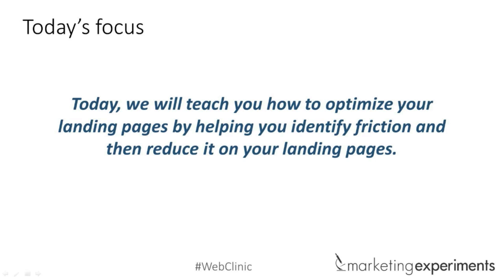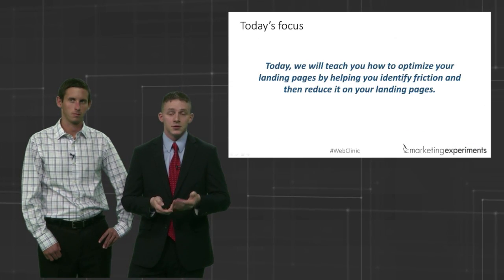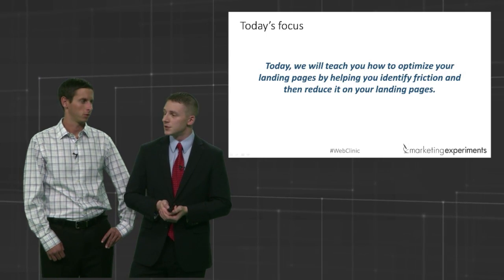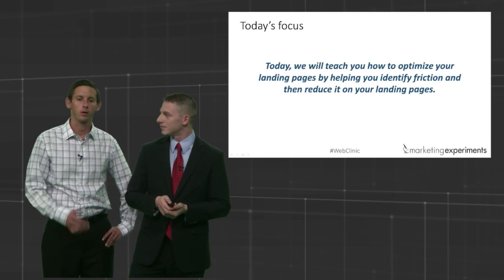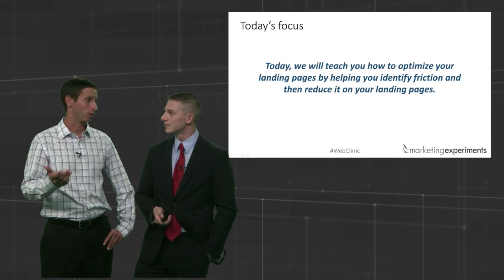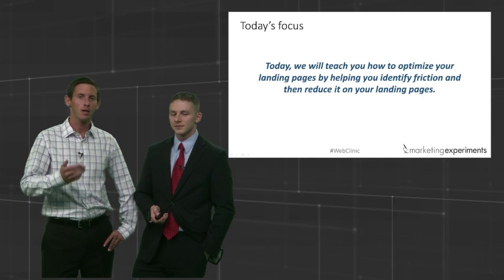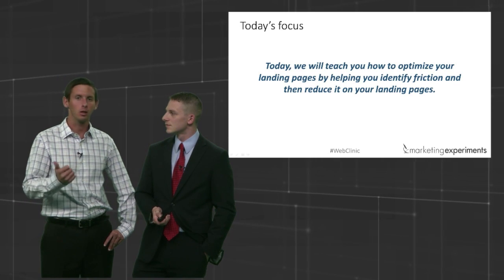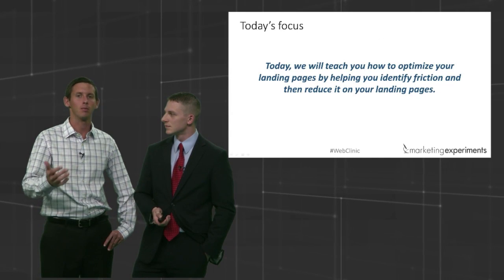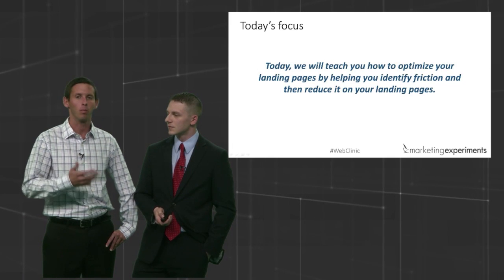That's what I'd like to spend the rest of the time on, and then Taylor and I are going to go into live optimization — we'll look at your pages and give you a chance to see changes on your own work. Friction is one of those areas where you can make changes to the page and see immediate changes, whether in click-through or conversion, just by following some simple examples and applying that meta theory to your own pages.